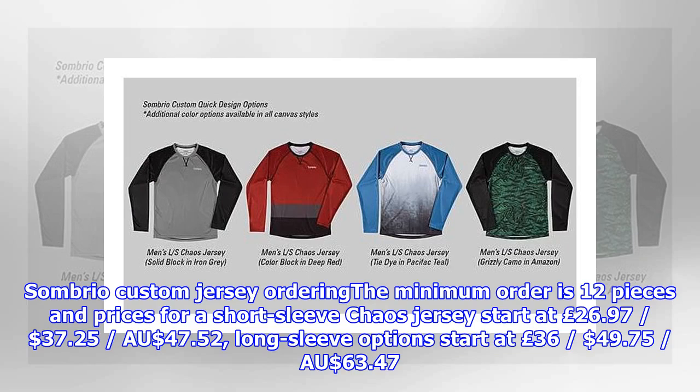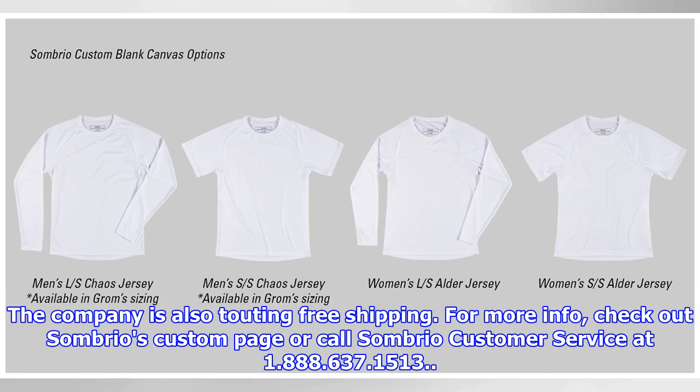The minimum order is 12 pieces. Prices for a short-sleeved Chaos jersey start at £26.97, $37.25 USD, or $47.52 CAD. Long-sleeve options start at £36, $49.75 USD, or $63.47 CAD. The company is also touting free shipping.